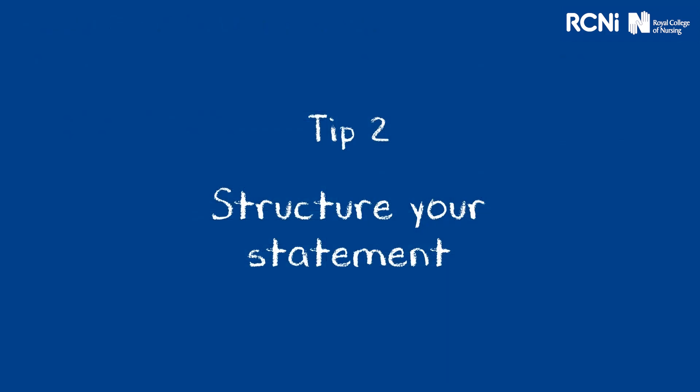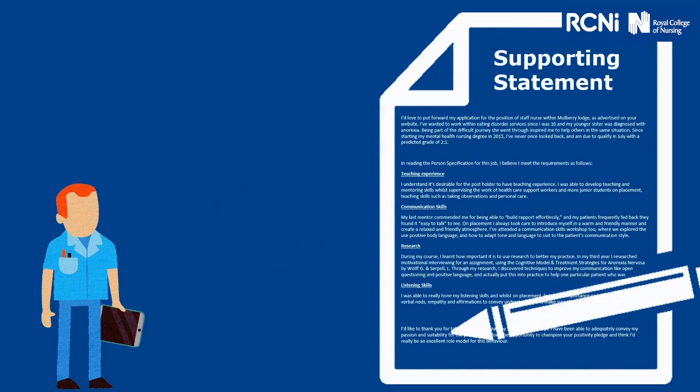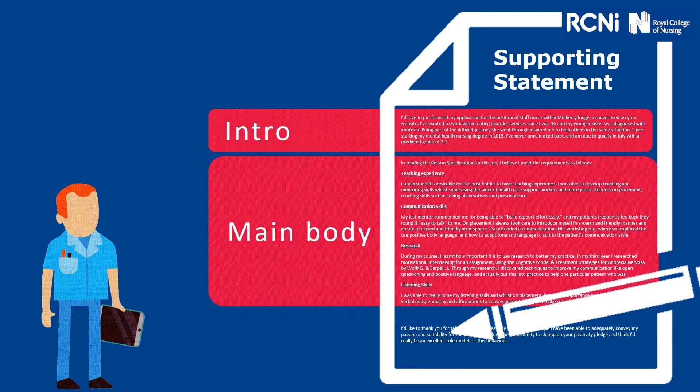Tip two: structure your statement. Generally, your supporting statement will have an introduction, a main body and a conclusion. We'll go through each different stage, but I think the introduction is something that can get forgotten sometimes, so let's have a look.